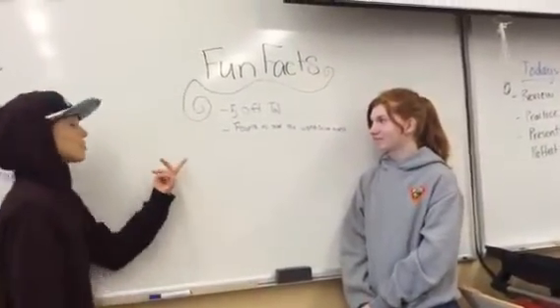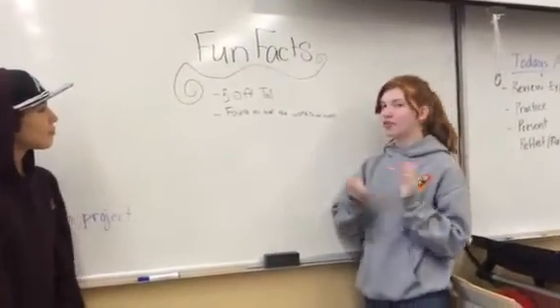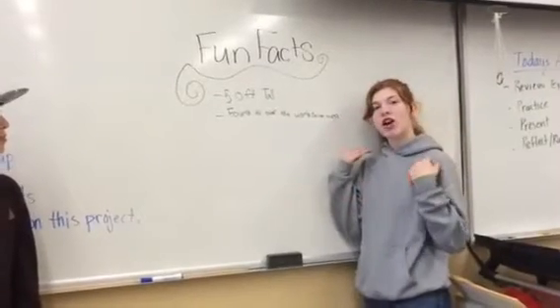Columnar basalts are usually 50 feet tall, and they can be found all over the world — even on Mars.